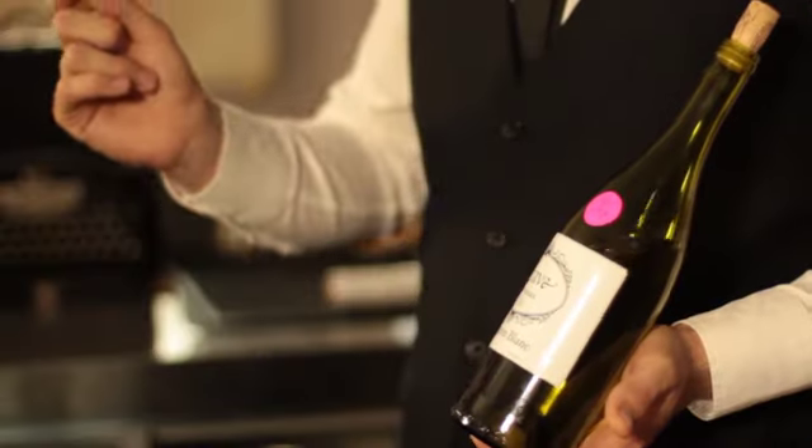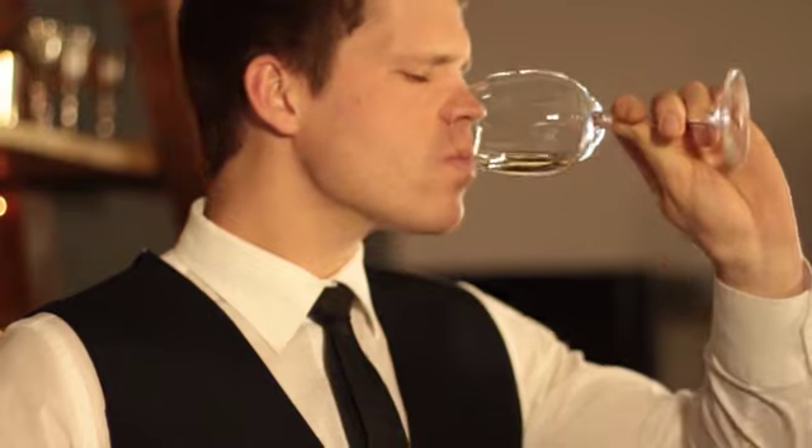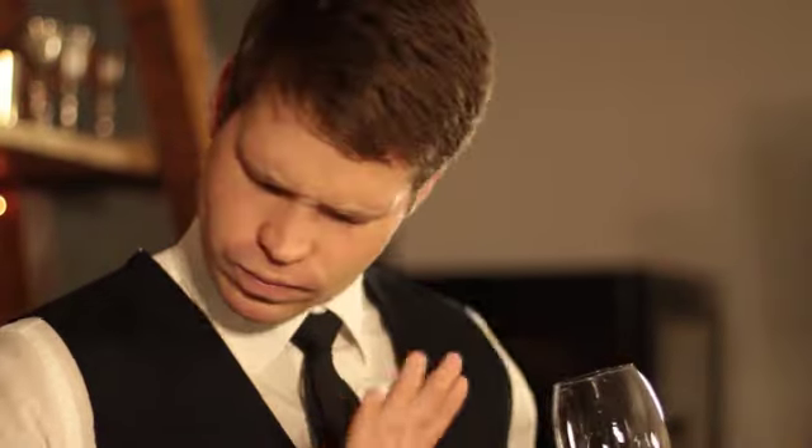If you think that a bottle of wine is corked, ask your sommelier or manager to have a smell and let you know what they think. They will let you know whether you are right or not and go about replacing the bottle.